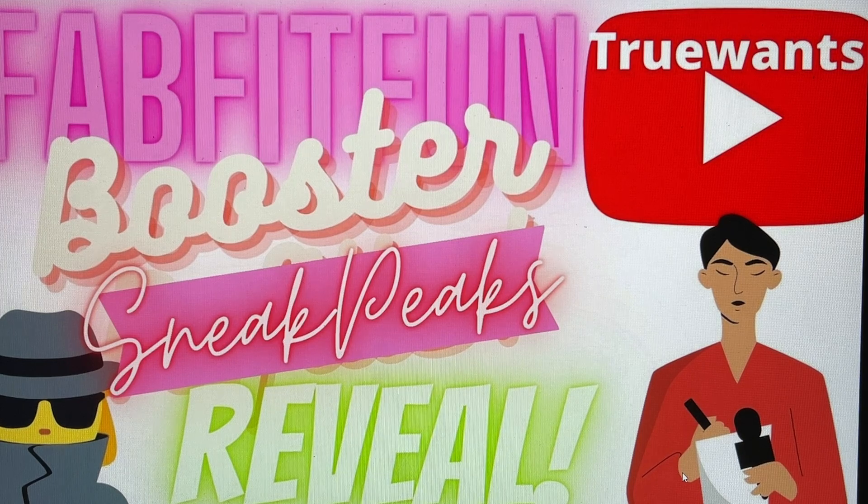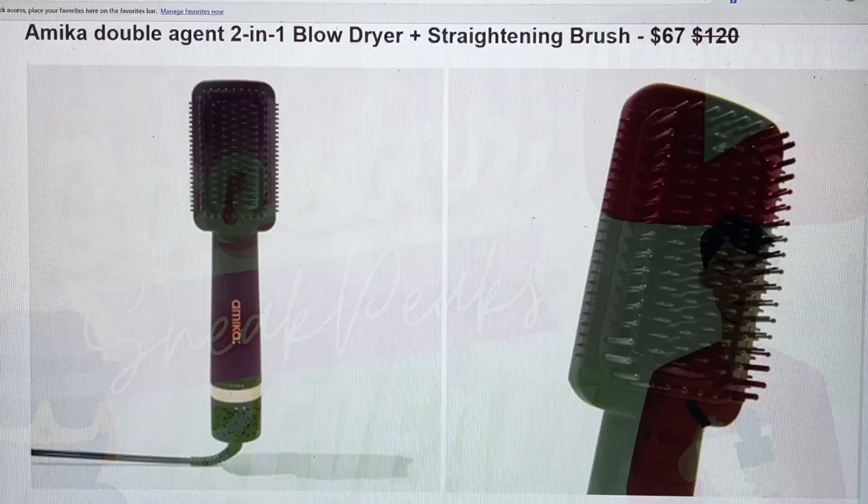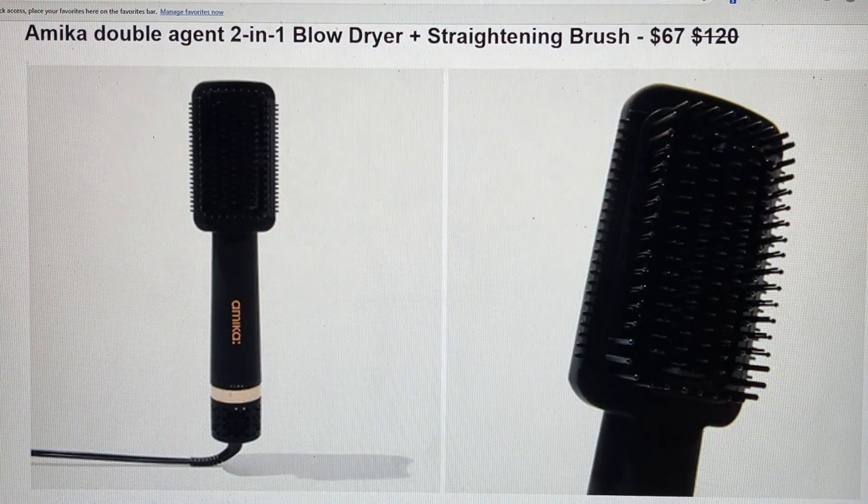Okay guys, we are in for a treat today because today is the day where we get to see the sneak peeks and spoilers for the boosters for our FabFitFun summer box. I set it all up on my computer, and at the end of the video I will share with you the customization dates for annual as well as seasonal. They're saying our perfect summer box just got even better — after checking out these boost my box items, we must definitely have our eye on one or more of these must-haves.